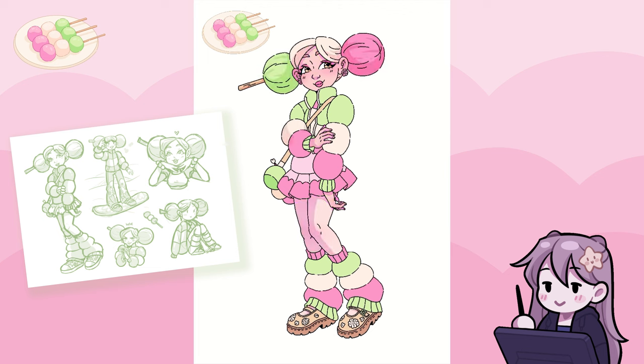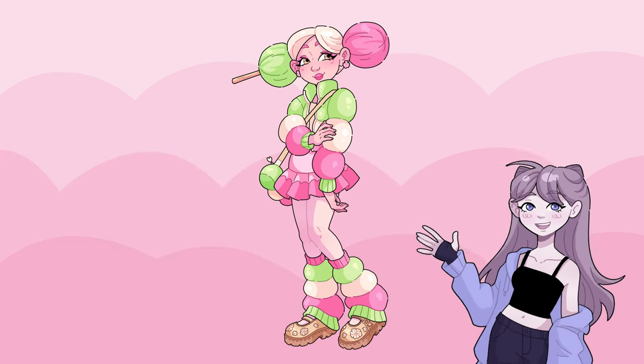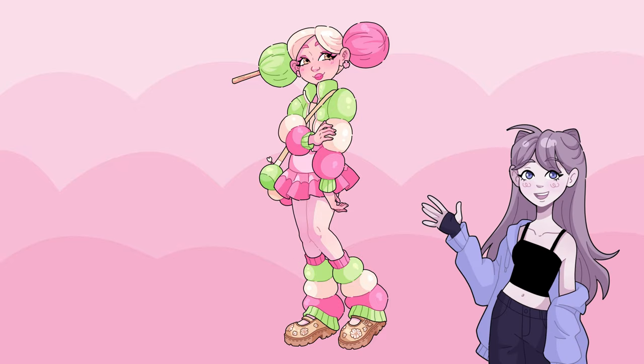I think the idea of making the most of life and the time we have left is something she feels strongly about. So I imagine that she's a very active person, and one of her favourite sports is snowboarding. But if it comes to the sport, she would definitely say her favourite are snowball fights.